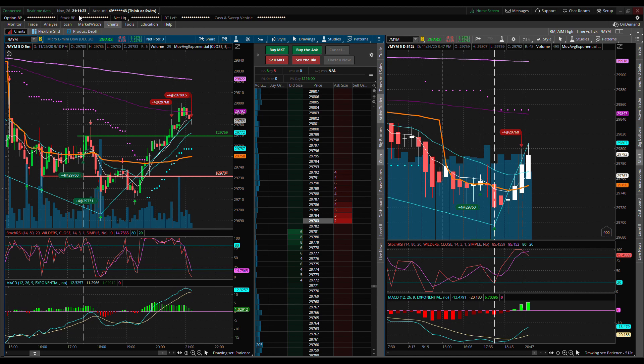Hey everyone, it's about 9:11 PM on Thursday November 26th 2020. You just heard that alert — we were stopped out on our trailing stop at 29,780.50. I'm going to draw a vertical line to indicate where that occurred. I'm changing it to orange, which is what I normally use to mark a long trade exit.